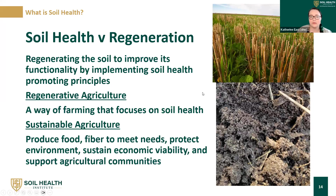On soil health versus regenerative agriculture: soil health is really focused on regenerating the soil to improve its functionality by implementing soil health promoting principles. Regenerative ag is a way of farming that focuses on soil health and particularly on that continued capacity — regenerating it to have that capacity. Sustainable agriculture overlaps with regenerative ag and soil health, but also involves economic viability, community sustainability, and environmental sustainability. So regenerative agriculture is a part of sustainable agriculture.